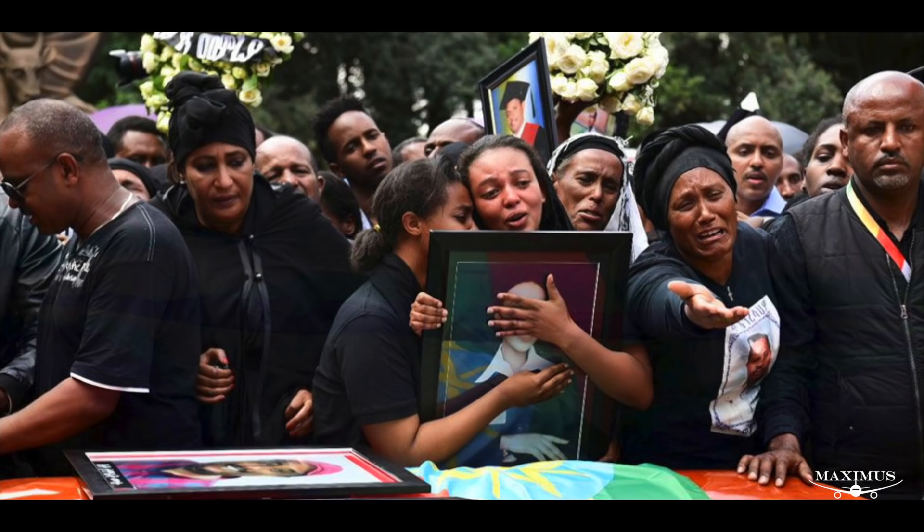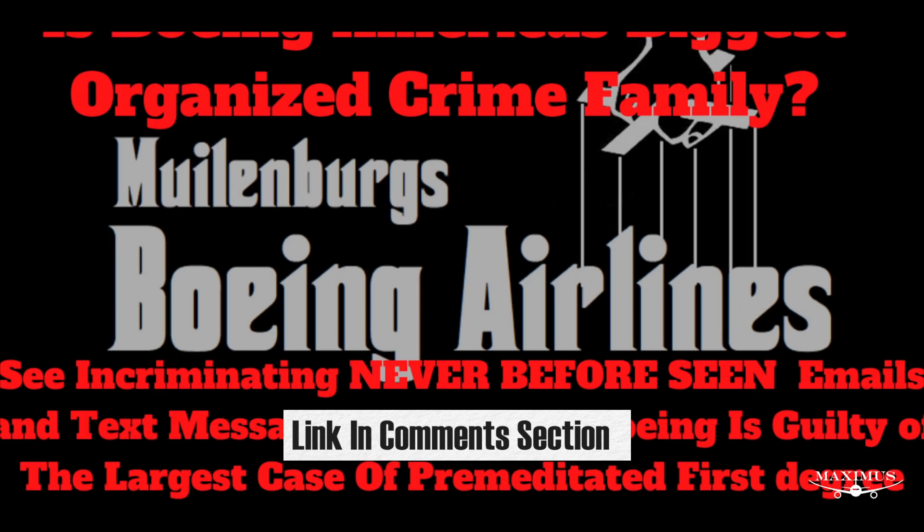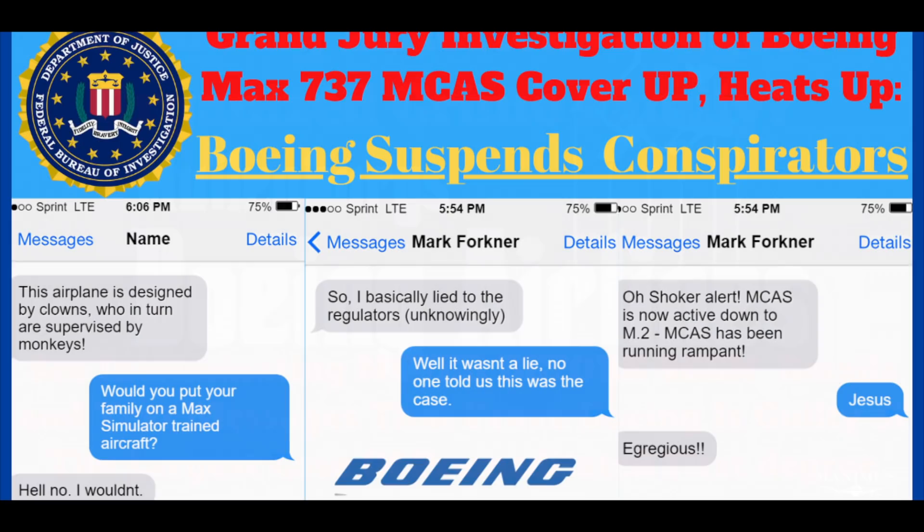But Boeing's software shortcut had a serious problem. Under certain circumstances it activated erroneously, sending the airplane into an infinite loop of nosedives. Unless the pilot can, in under four seconds, correctly diagnose the error, throw a specific emergency switch, and start recovery maneuvers, they will lose control of the airplane and crash. Which is exactly what happened in the case of Lion Air Flight 610 and Ethiopian Airlines Flight 302. Boeing made it impossible for any pilot to know how to override the MCAS system because Boeing removed all mention of MCAS from any and all flight manuals. They even got the FAA to approve the move.